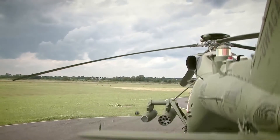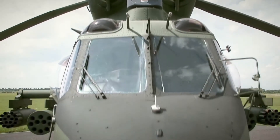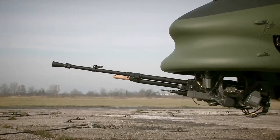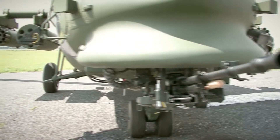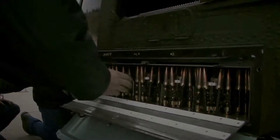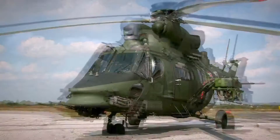The W3PL helicopter has a wide range of available weapons. Under the nose there is a turret provided with a 12.7 mm gun. On the side supports, the helicopter carries surface mine laying dispensers, bomblet dispensers, and a smoke generator.